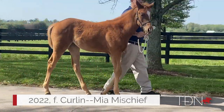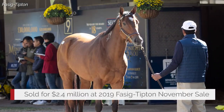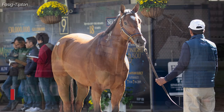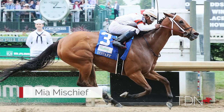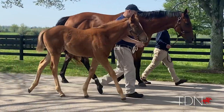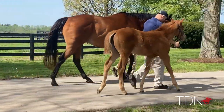Mia Mischief had a Curlin filly — it's her first foal. We bought the mare out of the sale specifically to breed to Curlin. We thought she'd be a great match for Curlin. She was ultra fast, ran at two, three, four, and this is her first foal by Curlin. Great foal for a first foal. She has some parts of the fast horse on a two-turn Curlin frame, so we're really, really excited about her.